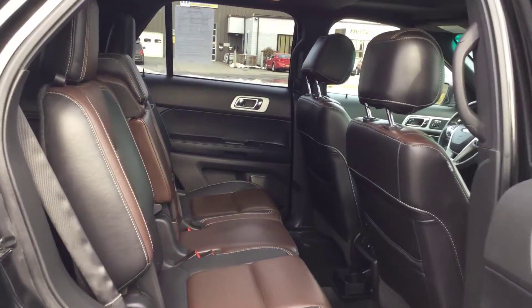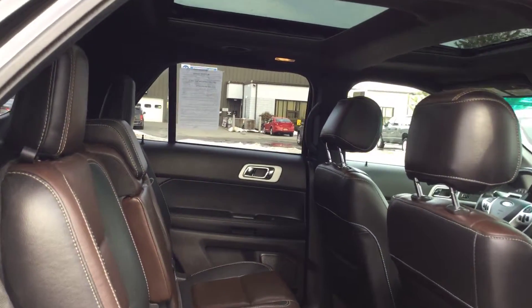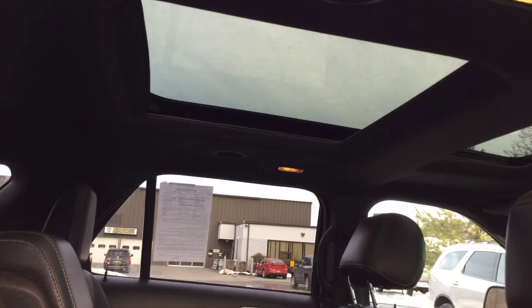The interior is leather and it's in great shape — no burn holes, rips, tears, or anything like that. It does have the rear fixed glass and the power sunroof in the front.